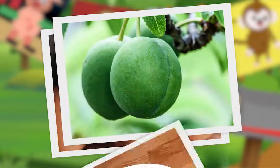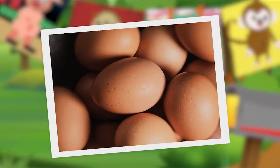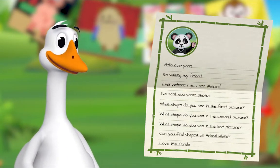Well done! What shape do you see in the second picture? Oh, I think I see it. Oval! Fantastic! What shape do you see in the last picture? Hmm. What shape do you see? Oval! Yes! Can you find shapes on Animal Island? Love, Ms. Panda.